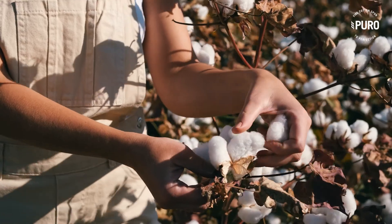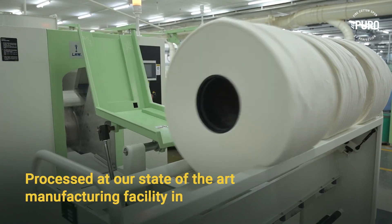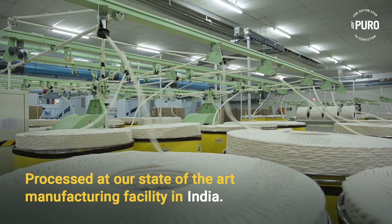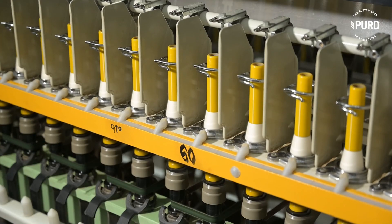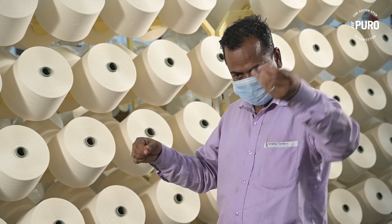Picked and selected carefully for production, only superior quality cotton is then processed at our state-of-the-art manufacturing facility in India. Our yarns are made using the latest automated machinery and quality tested by our dedicated team before it reaches the hands of the customers.